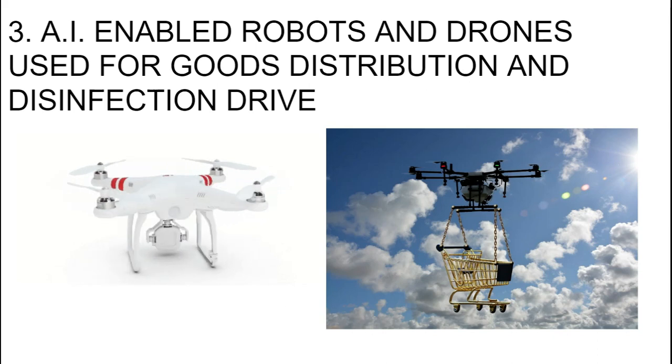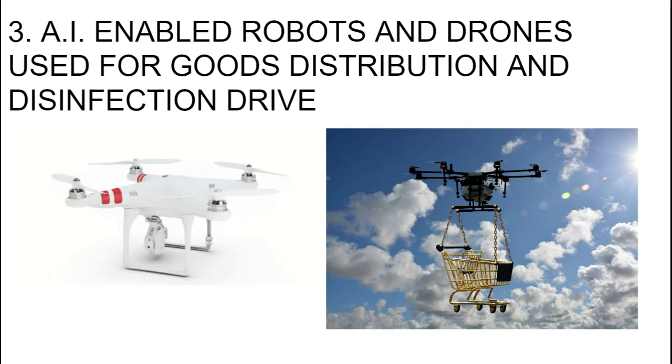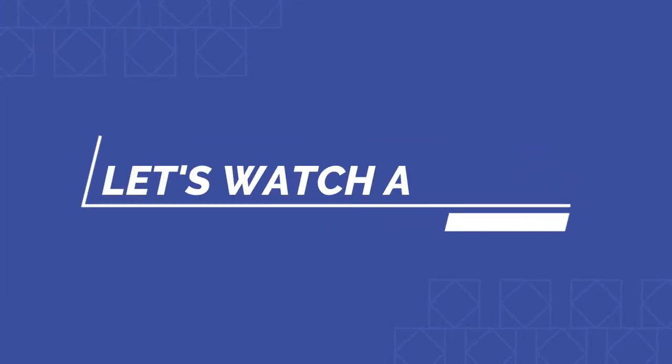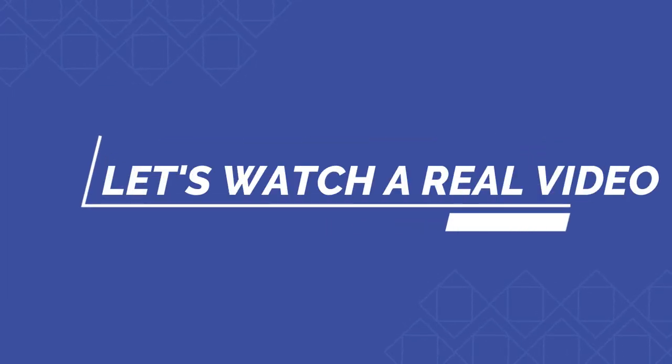Robots and drones are also conducting disinfection drives throughout China and other places. Now it's time to see a real video.